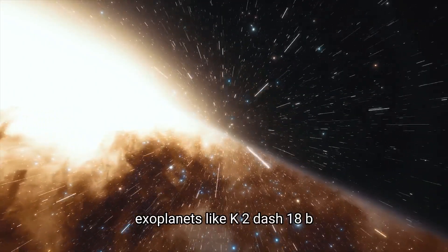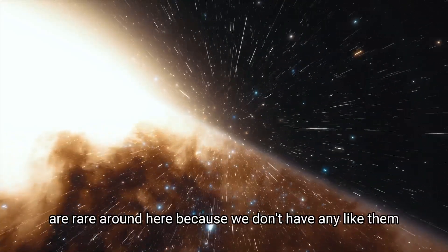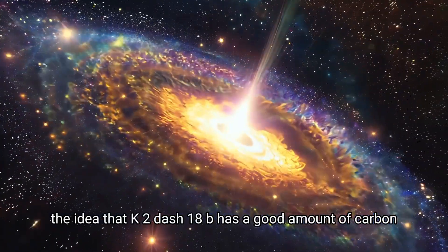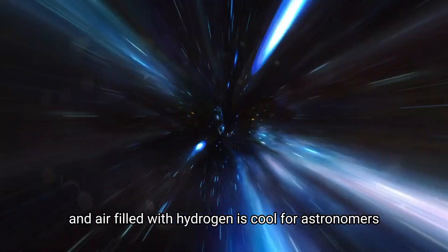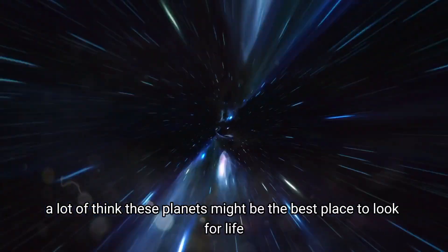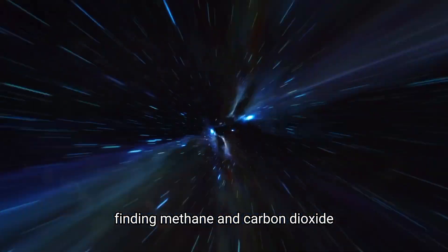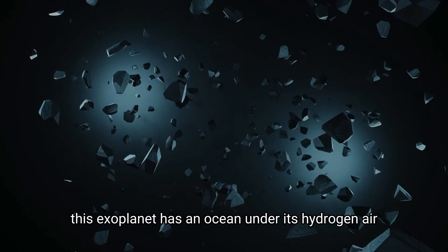Exoplanets like K2-18b, sort of in between the size of Earth and Neptune, are rare around here because we don't have any like them. The idea that K2-18b has a good amount of carbon and a hydrogen-rich atmosphere is exciting for astronomers. Finding methane and carbon dioxide, but not ammonia, makes it more likely this exoplanet has an ocean under its hydrogen atmosphere.